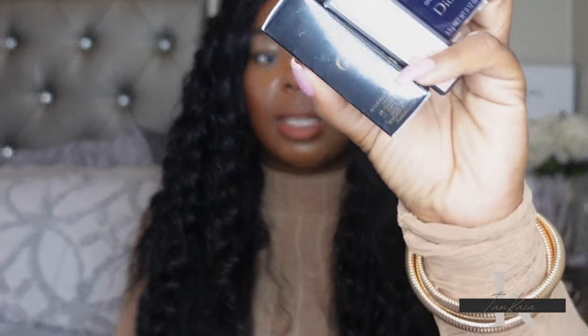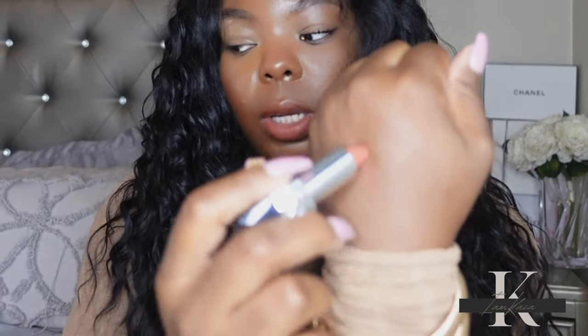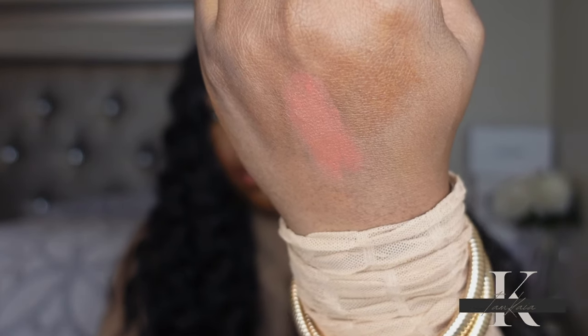I picked up three lipsticks. First up is a Dior lipstick in shade 314 Brand Ball — it's like a peachy nude. Let me do a quick swatch on my hand so y'all can see. That's what it looks like — a nice peachy nude. I'm excited to wear this with a brown lip liner.